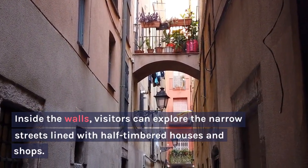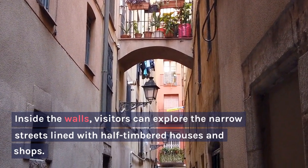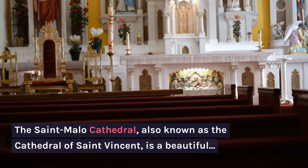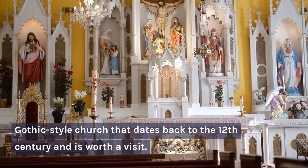Inside the walls, visitors can explore the narrow streets lined with half-timbered houses and shops. The Saint-Malo Cathedral, also known as the Cathedral of Saint Vincent, is a beautiful Gothic-style church that dates back to the 12th century, and is worth a visit.